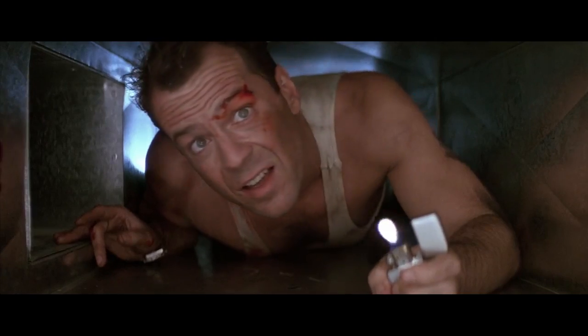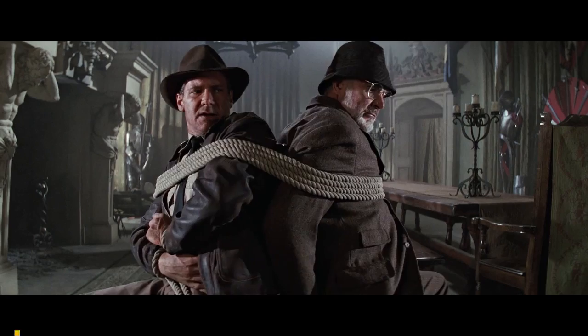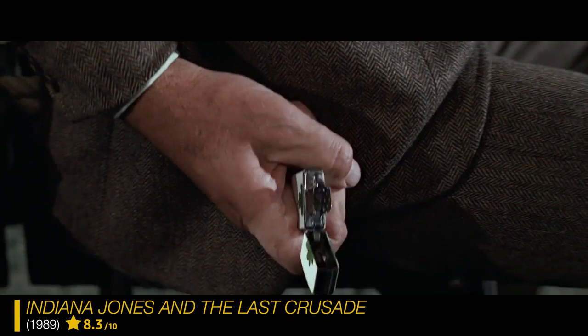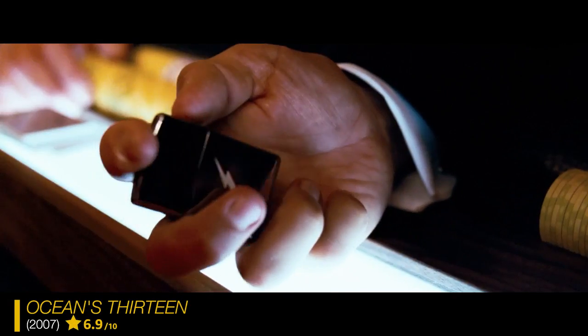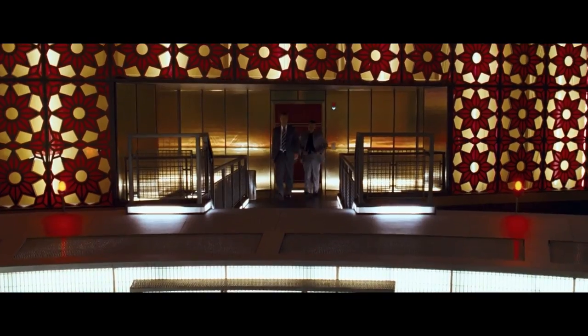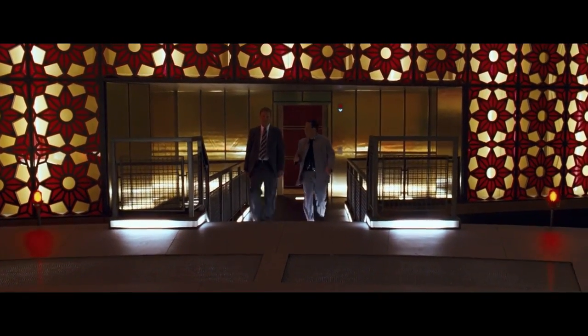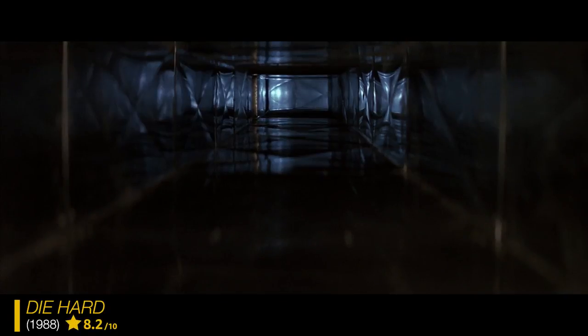There are some very iconic lighters that have been in various films. This is a style of lighter that was used in Indiana Jones. Zippo designed this custom for Ocean's 13, and they used it to trigger the die which took down the casino — it wasn't just a prop for prop's sake, it worked. In Die Hard, Bruce Willis uses a Zippo lighter through the ducts.